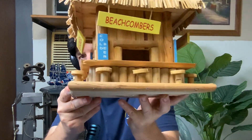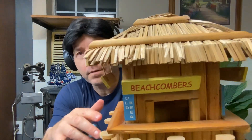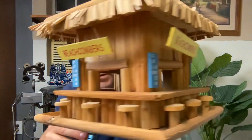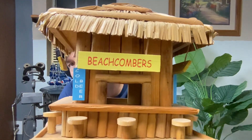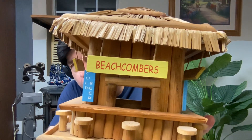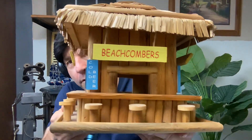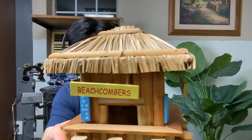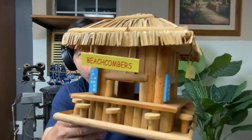This is something you can't get at Wally World. Look at the craftsmanship. Kind of like Lincoln Logs, right? Reminds me of Gilligan's Island — I used to watch Gilligan's Island. Wow, beachcombers. Look at the detail on this. It's really cool — all four sides are identical.